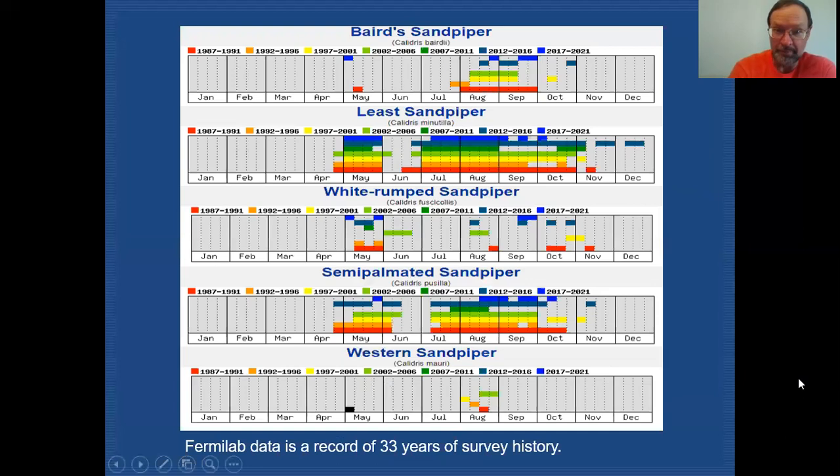Here are some graphs showing the availability of the shorebirds we'll be discussing. This data comes from Fermilab and 33 years of survey history we have accumulated. We have all five of our peeps represented: Baird's, Least, White-rumped, Semi-palmated, and Western.